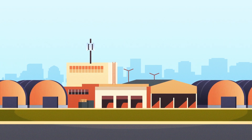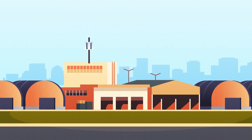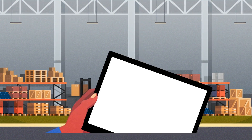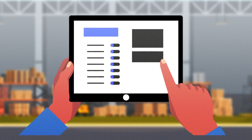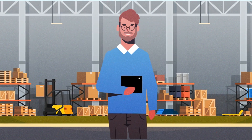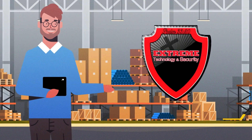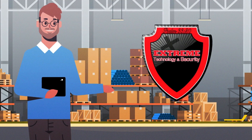As businesses expand and grow, their technology requirements change. When it comes to companies that have large storage locations requiring network connectivity, that problem gets bigger, literally. For one such customer, they partnered with Extreme Technology and Security to develop a solution to overcome their Texas-sized challenge.